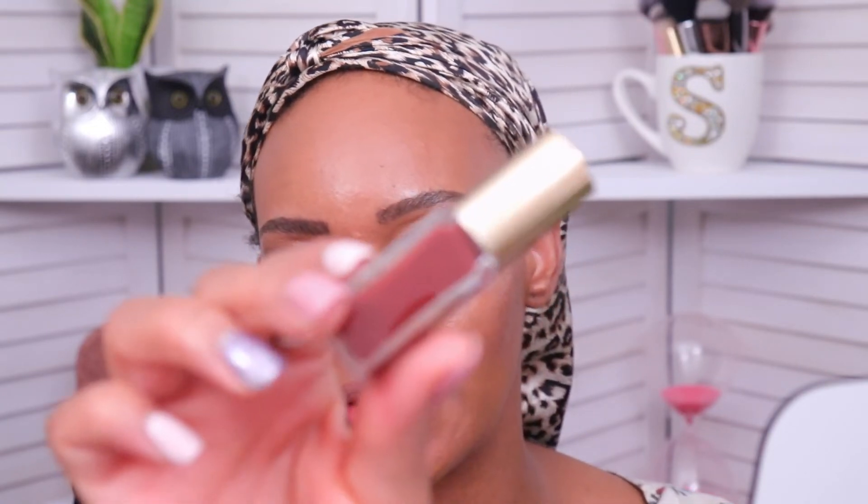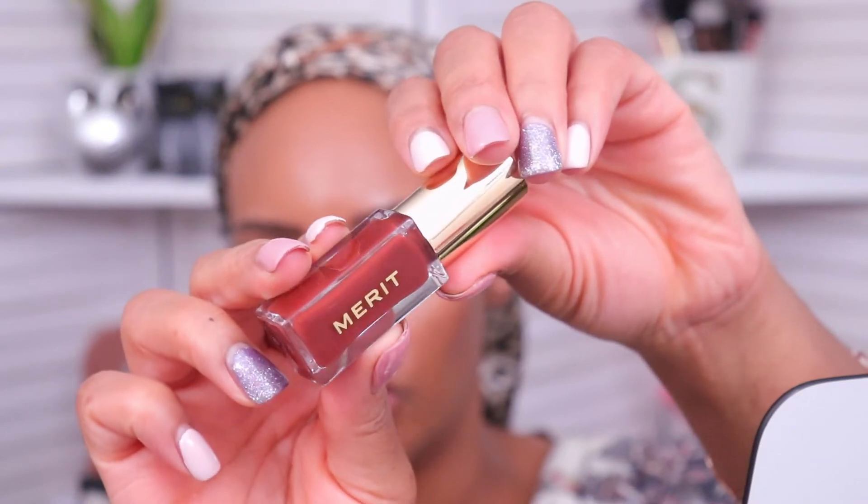Now we're going to finish everything off with some lips. Merit has one of my favorite lip oils, and today we're using the shade Sangria — a really nice deep, light burgundy-red color. These oils feel so comfortable on the lips and keep them hydrated for a really long time. Even though it gives you just a wash of color, it still looks nice and minimal, and they feel really buttery. One of the main ingredients is shea butter, and it really feels like that when you rub your lips together.